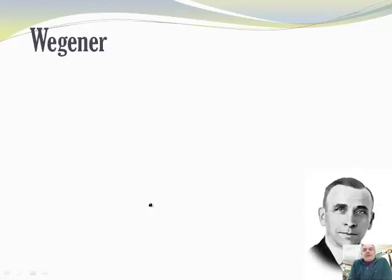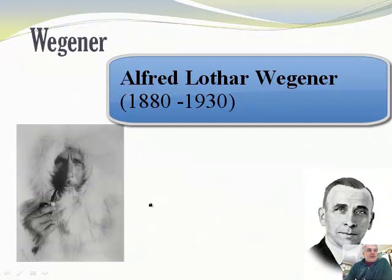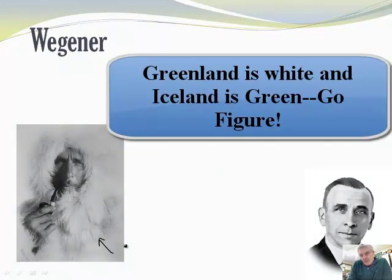The guy who figured this out — we watched a clip on him a while back — was Alfred Wegener. Good looking dude! The reason he's dressed up like that is because he spent a fair amount of time doing his research in Greenland, which is of course cold. Greenland is not green, it's ice. And Iceland is actually not icy, but it's green. How's that for weird?